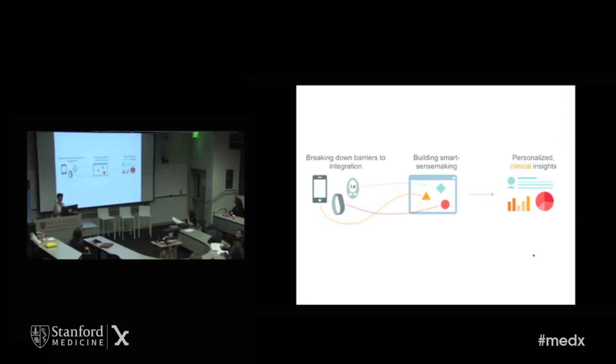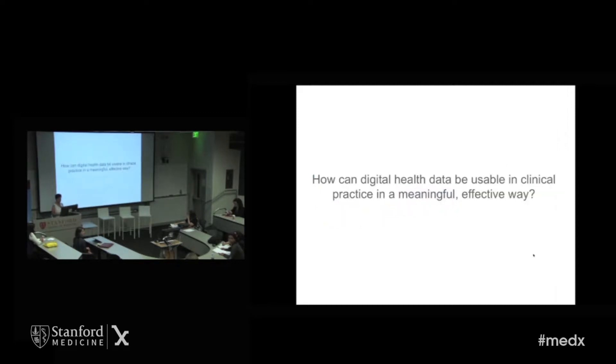Those are insights for patients and doctors to use together to both manage and prevent chronic disease. Sense-making for clinical use is going to require much closer attention to data, to workflow, and to the joint doctor-patient user experience than just health data for individual consumer use. So the question of the day is: how can digital health data be usable in clinical practice in a meaningful, effective way?